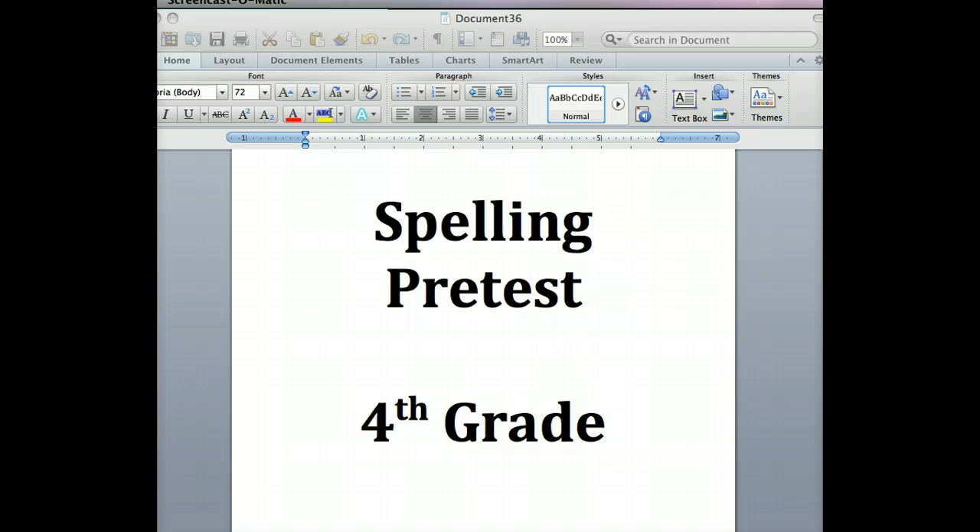Number one: clams. Clams live in the mud. Clams. Number two: mints. Mints have a refreshing taste. Mints. Number three: props. Jenna made props for the play. Props.